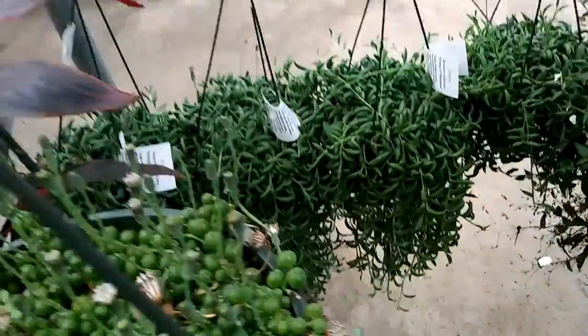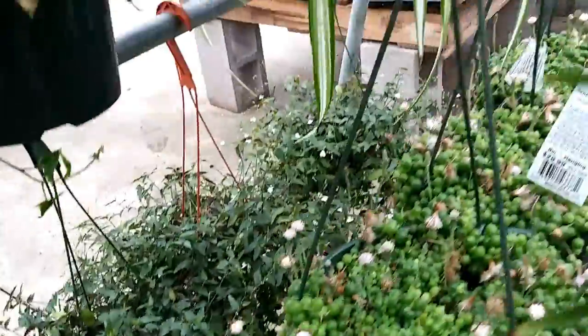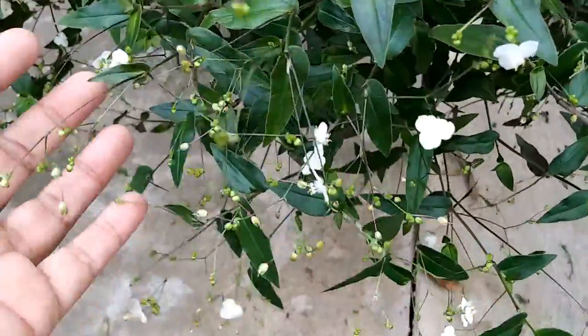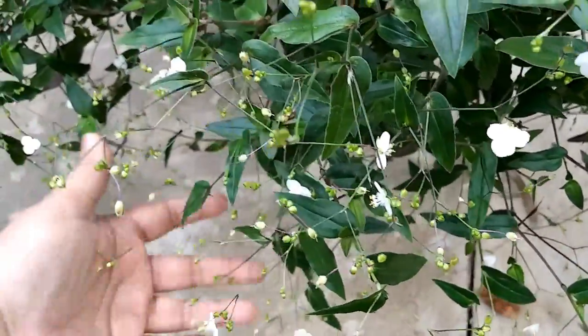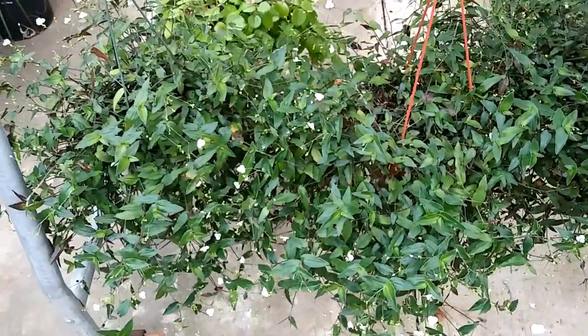Let's see what else do they have here. They have some more string of bananas there. Cordyline - a Hawaiian one. Tahitian bridal veil - look at the white little flowers, it almost looks like baby's breath. This is gorgeous. $15. So pretty. I've never seen that. It's a Tahitian bridal veil.